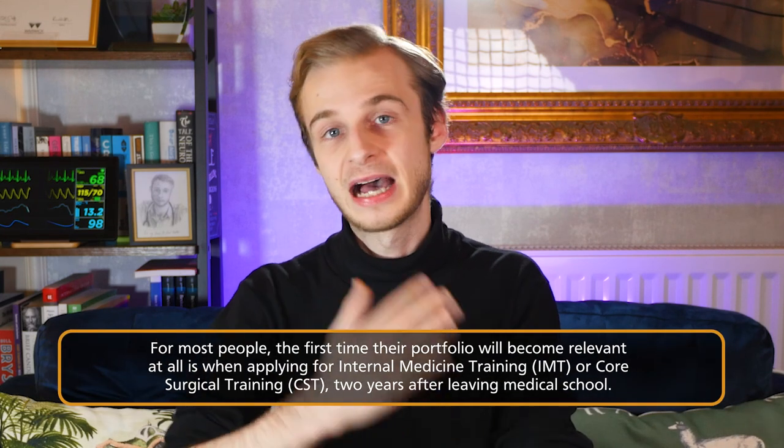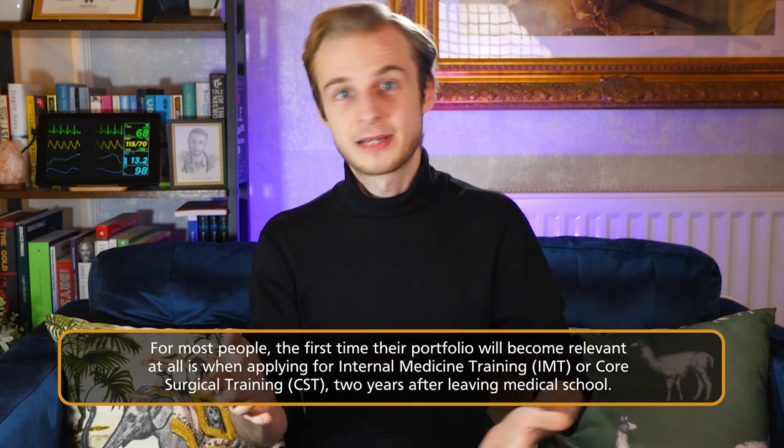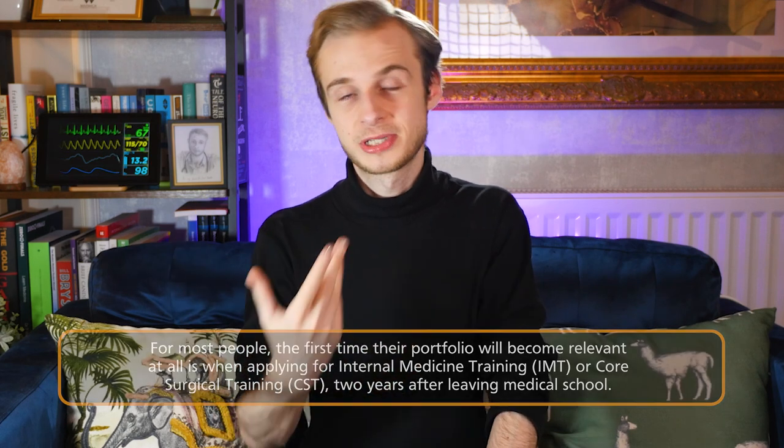What this means is that for most people, the first time their portfolio actually becomes relevant is when they're applying for core surgical training or internal medicine training, which happens two to three years after you finish medical school. And that is why I think it's absolutely okay to just focus on passing medical school, because you've got loads of time, even once you start working as a doctor, to start ticking your portfolio boxes. There is time.